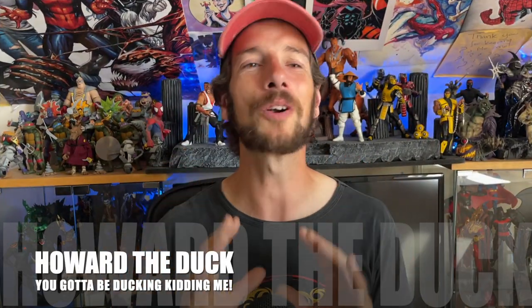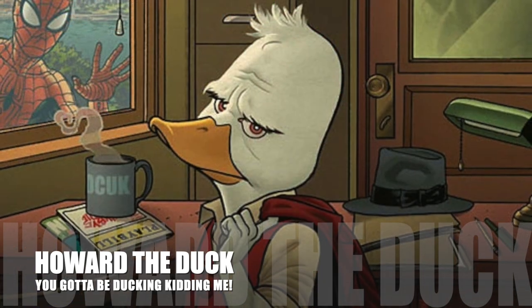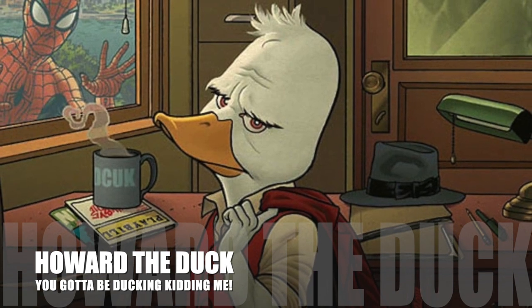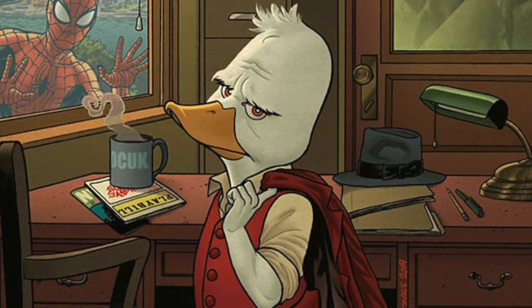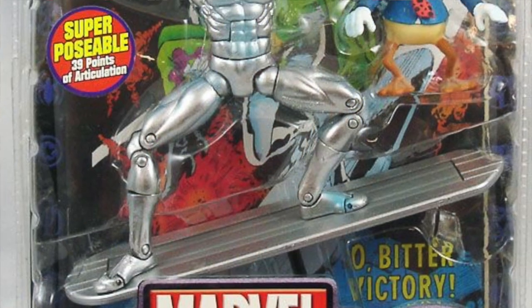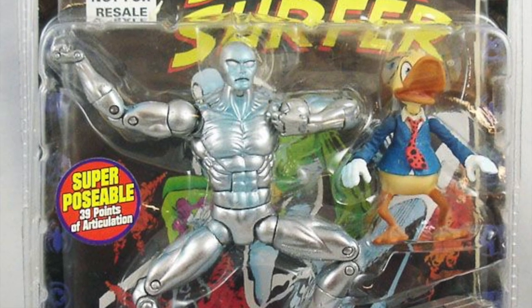Another character who has been horribly underrepresented in modern Marvel Legends is Howard the Duck. Come on — he is officially in the MCU, so why do we not have a new Marvel Legend of him? He did exist way back — he was a pack-in with Silver Surfer in a variant. He's such a great kind of cosmic character that transcends reality a bit to kind of poke fun at our own world. I love Howard the Duck. Everyone loves Howard the Duck. Give us Howard the Duck.